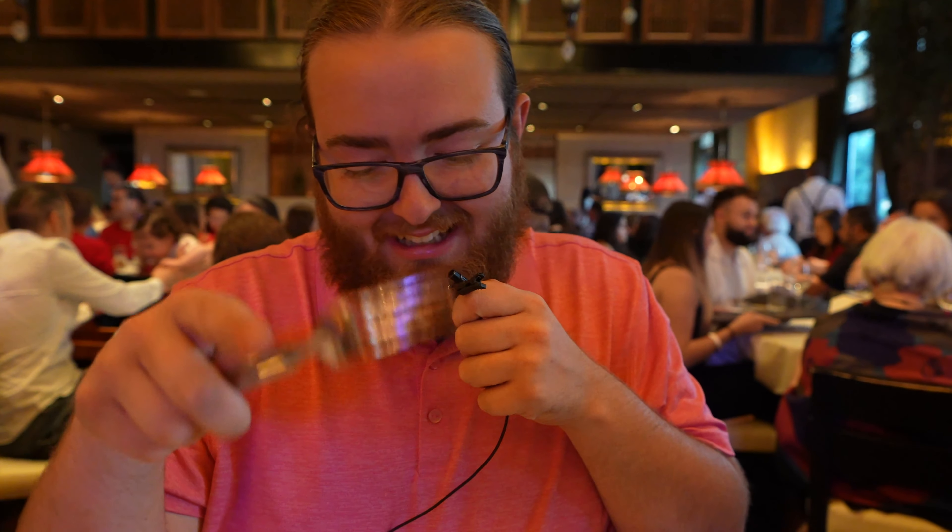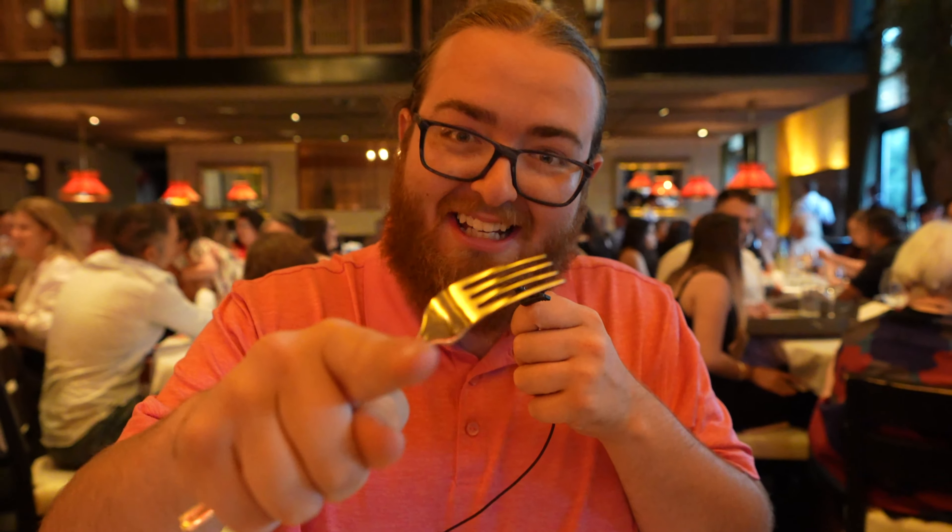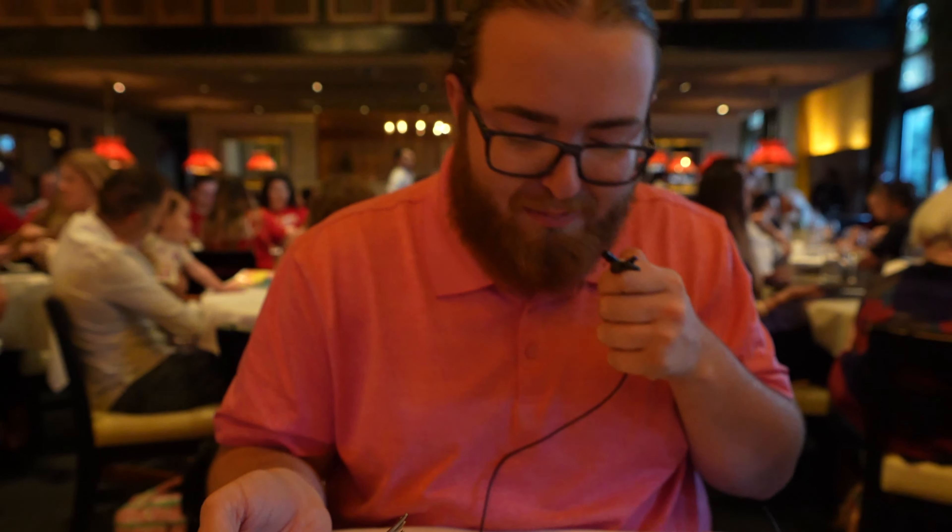Next, we have penne alla vodka. I've actually never had vodka sauce before, so this is why I wanted to try it. One-bite review — it's interesting. I've never had something like this before. It has a kick at the end, a solid flavor throughout from the sauce, and then a kick of heat. You get different layers as you're eating it. I'm going to give it a solid 8.5.